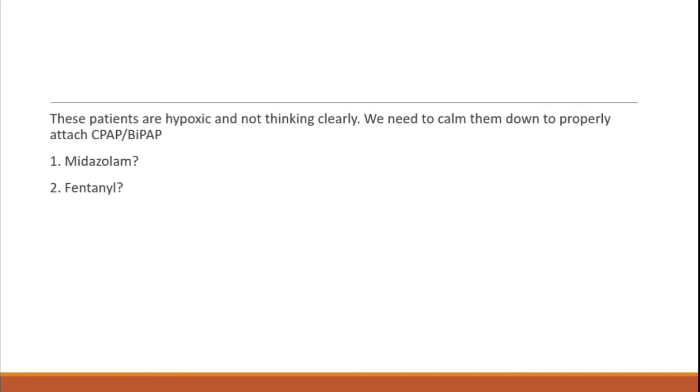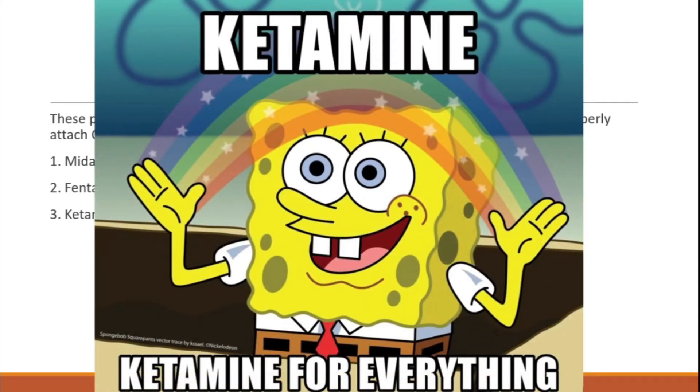Should we give Versed, fentanyl, or ketamine? We're going to give ketamine. Midazolam and fentanyl decrease your respiratory drive, which we don't want in any respiratory patient. Ketamine is our best bet — you can use it for a combative psych patient, extensive burns, or an anxious hypoxic patient on the brink of cardiac arrest. Ketamine is actually a bronchodilator: it causes bronchodilation by increasing catecholamine levels, which bind to beta receptors and cause smooth muscle relaxation. It also doesn't cause the respiratory depression the other agents do.